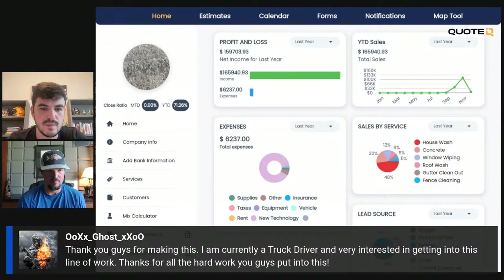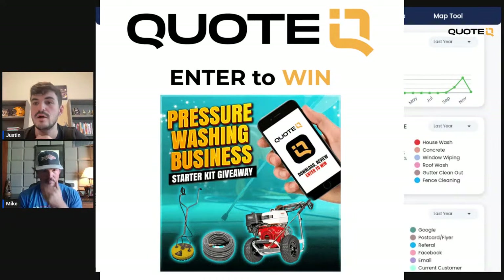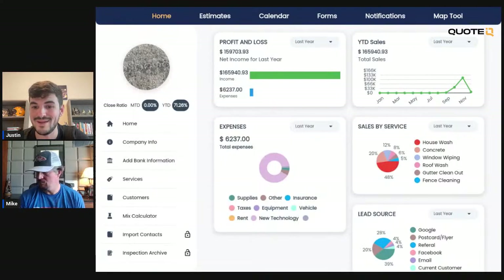Someone says they're a truck driver, very interested in getting into this line of work — thanks for all your hard work. If you want to win and play with all these features, go ahead and get a premium or platinum account with Quote IQ so you can be entered to win the giveaway: 4-gallon-a-minute pressure washer, 100 feet of hose, and a 20-inch surface cleaner — we're going to be doing that on Monday. We're also going to be doing another giveaway coming up as well.